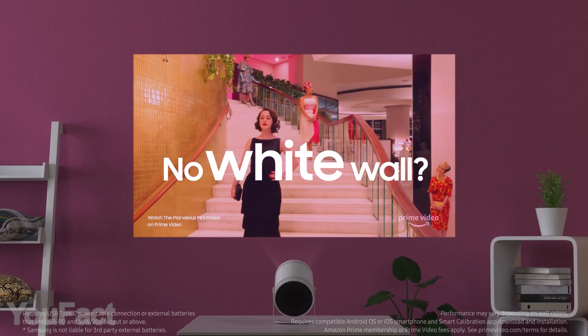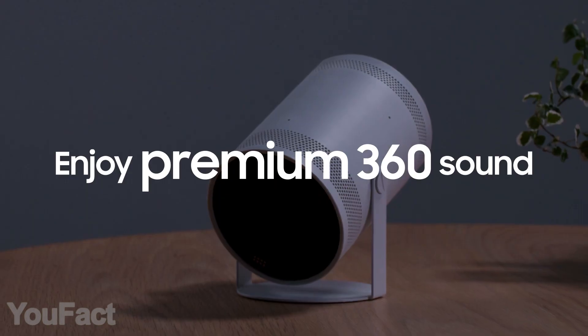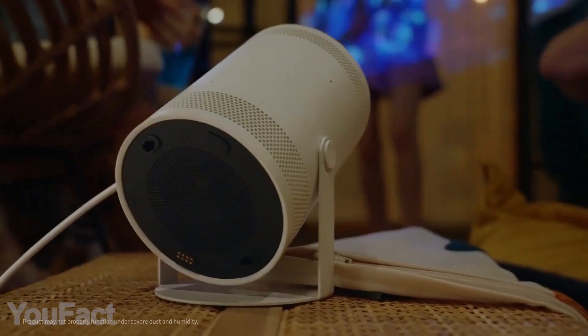The projector will automatically correct the colors if the surface isn't white. The device also doubles as a smart speaker and boasts immersive 360-degree sound. With the included lens caps, you can turn this thing into an ambient light.